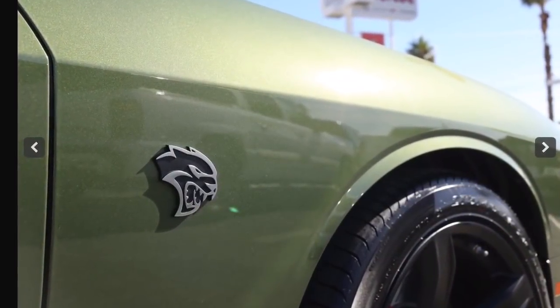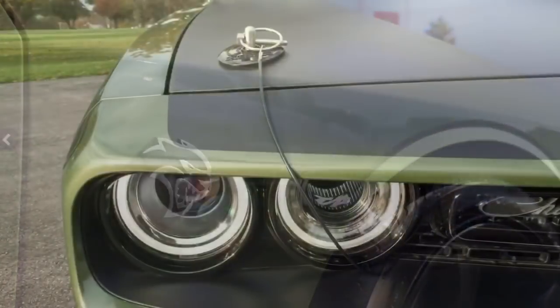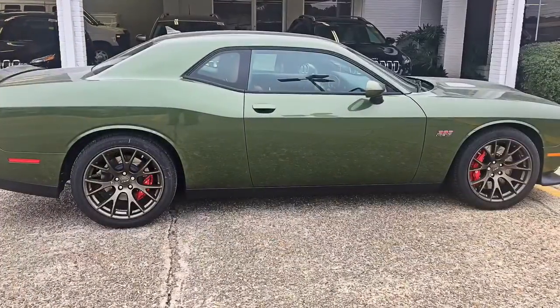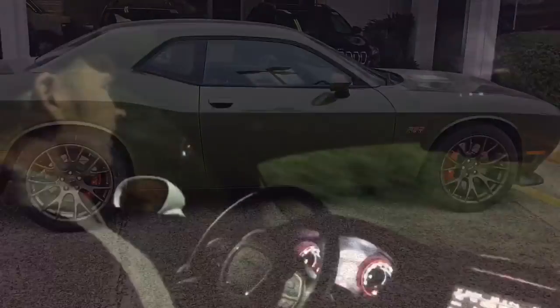I mentioned the GTO because that color is called Verdoro Green — a very dark, very rich green. If you know your old Pontiacs and muscle cars, you'll know the color. For 2018, FCA has unveiled a new green called F8 Green. It's a throwback to the past but a more modern version — it's got some gold flake in it. It's not an overpowering flake but it's impressive and looks really good.